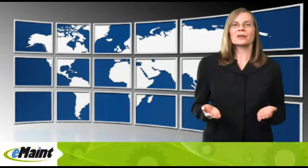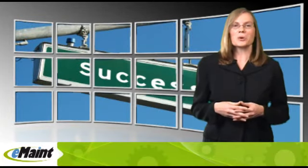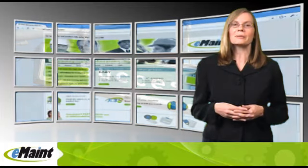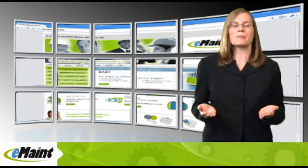In selecting X3, you will join hundreds of organizations around the world in a growing community of on-demand success. So if managing maintenance in a more effective way is important to your team, please don't miss the upcoming information. You'll learn more about the industry's most complete CMMS platform.